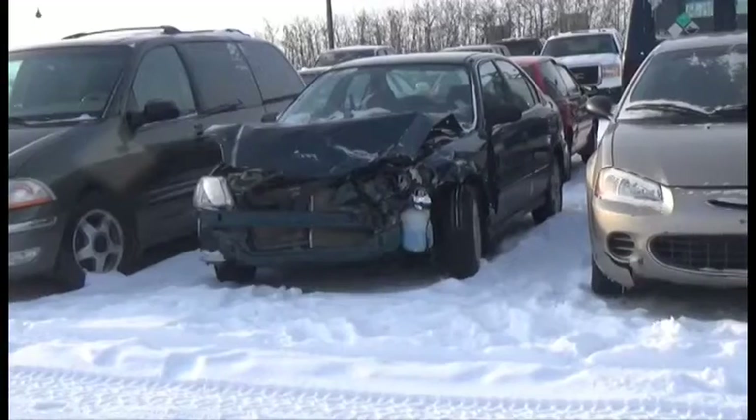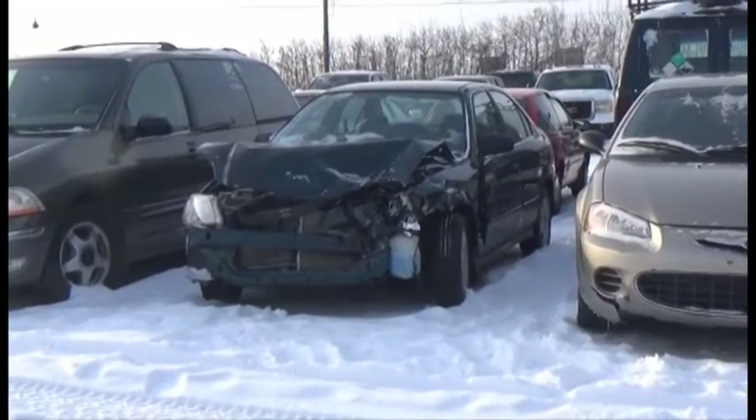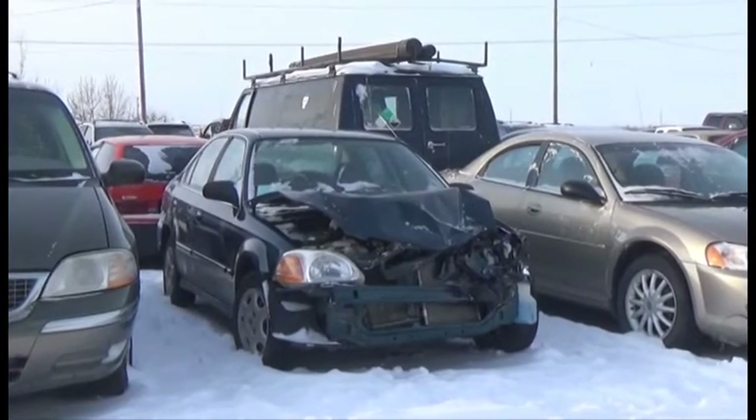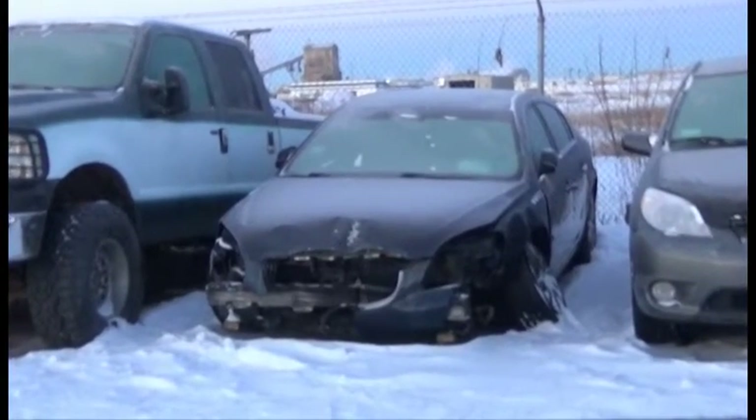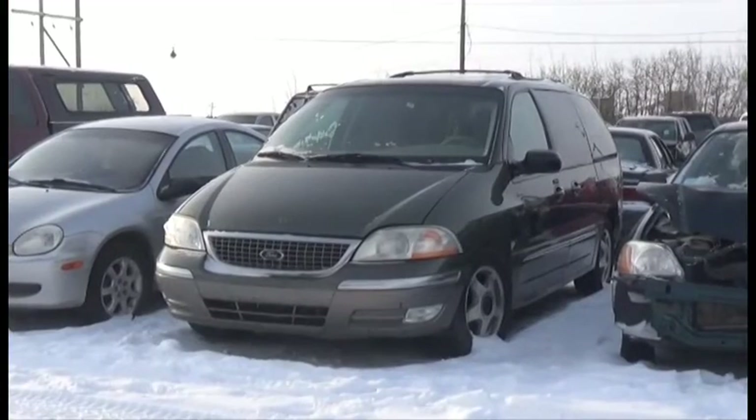Lot number 285 is the 03 Chrysler Sebring, V6 AOD Loaded, it's active. Lot number 284 is the 98 Honda Civic, AOD Loaded, it's active. Lot number 103 is the 06 Buick Lucerne.